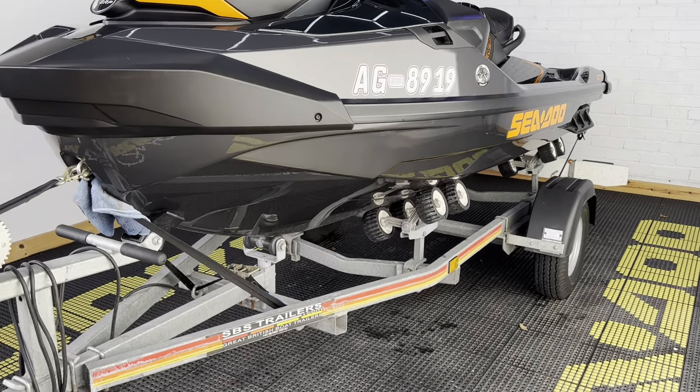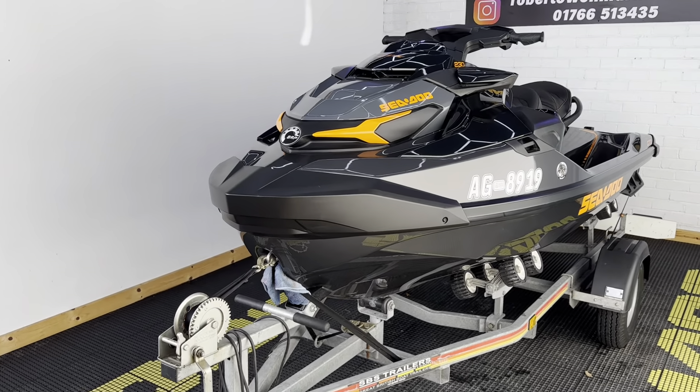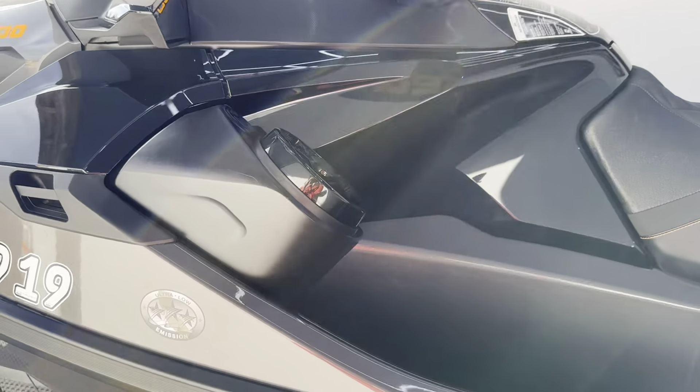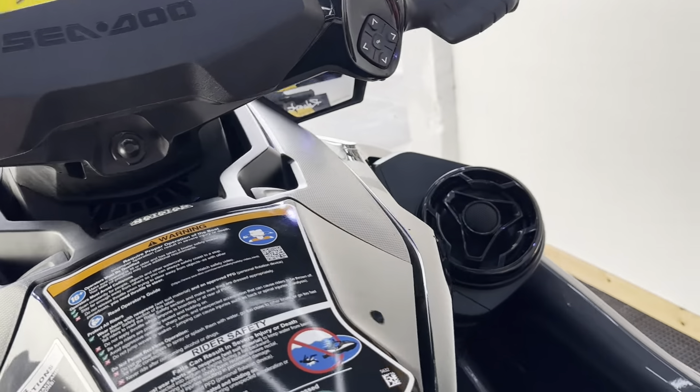This sits on an SPS roller trailer and comes with an overall Seadoo cover, and we've got some really nice spec on here. First of all, we've got the premium Bluetooth speaker system, as you can see, either side.